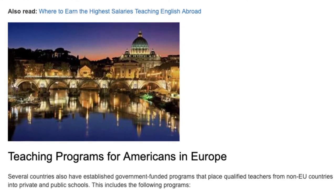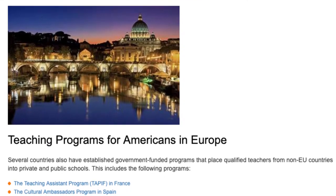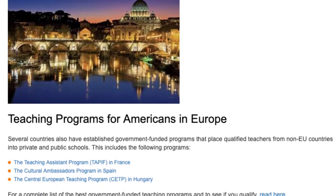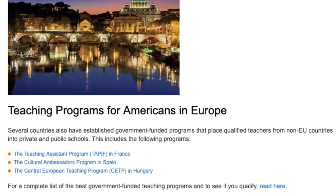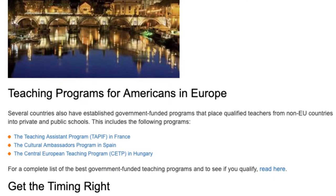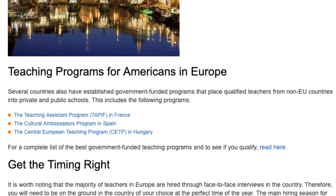Several countries also have established government-funded programs that place qualified teachers from non-EU countries into private and public schools. These include the Teaching Assistant Program in France, the Cultural Ambassadors Program in Spain, and the Central European Teaching Program in Hungary.